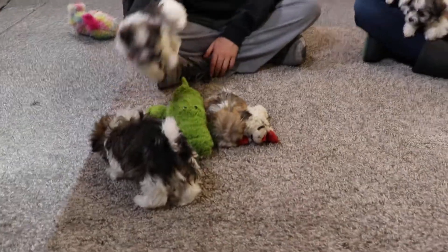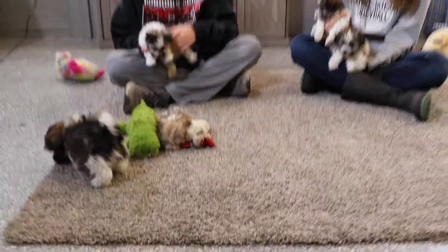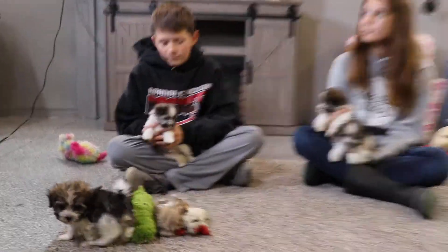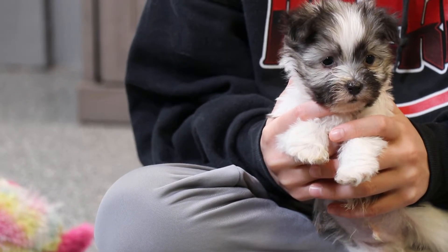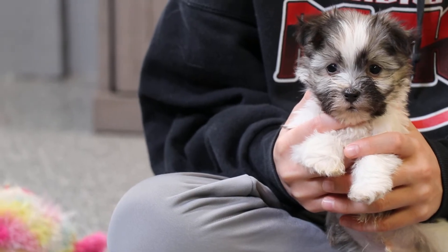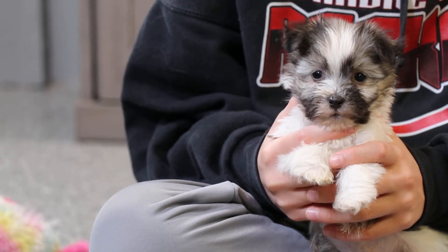The last two we have to talk about are Cobb. TJ is holding Cobb now — we'll zoom in on him. He's so cute. Beautiful picture of his face there.